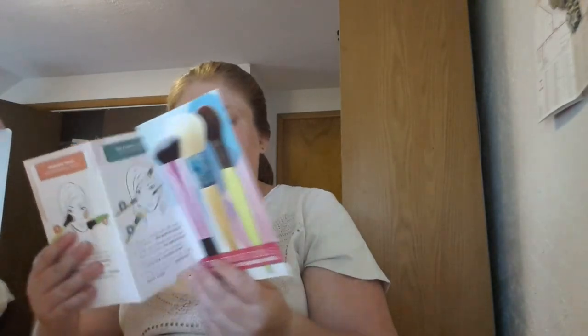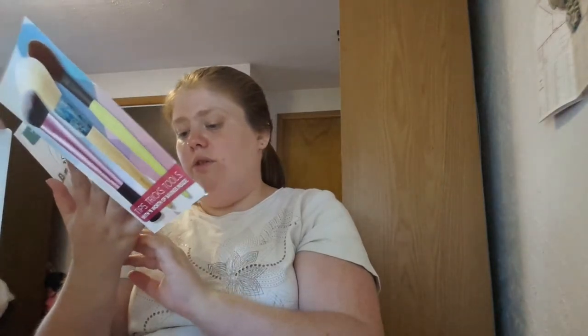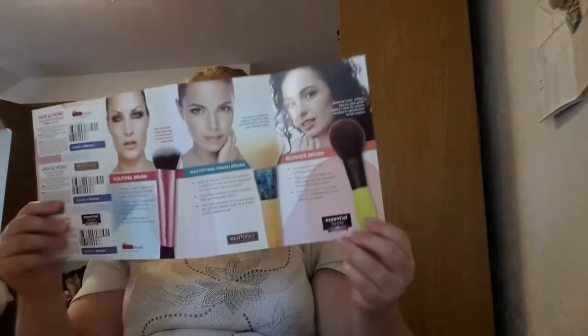And then last but not least, it's a tips, tricks, and tools booklet with six dollars of savings inside. I've got Techniques, Eco Tools, and Essential Tools with coupons inside.